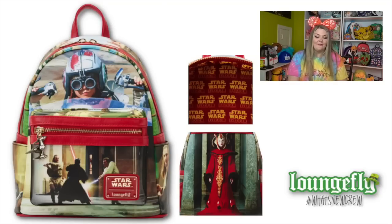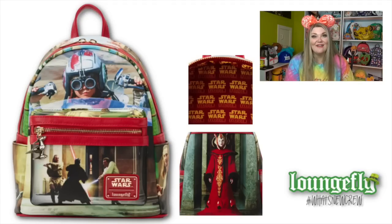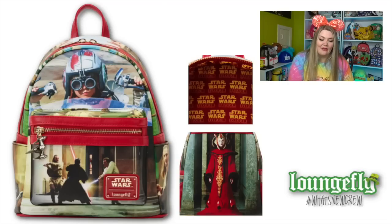We also have the Phantom Menace Final Frames mini backpack and also wallet. This bag features all sorts of different scenes - it's almost like screen captures of the film itself placed onto the bag. I love me some Jar Jar Binks, and Jar Jar Binks is on this bag. The back is super beautiful with Queen Amidala, it features gold hardware and a really nice ship as the zipper pull. The interior lining says 'Star Wars Episode One: The Phantom Menace.'